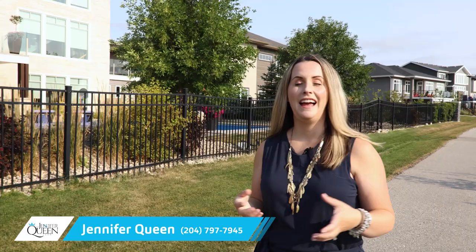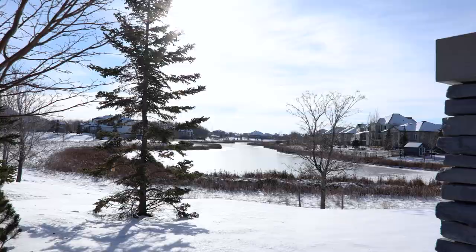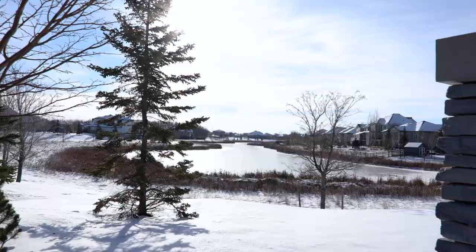Thanks again for watching today. If you liked this video, please feel free to hit that like button below and subscribe to our channel to be sure you see future videos like this. If there's a community we haven't yet covered, please feel free to leave it in the comments section below. We are trying to cover all the communities that our viewers want to see, and we're happy to read those comments and shoot those videos accordingly. Again, I'm Jennifer Queen with the Jennifer Queen Team and RE-MAX Professionals. Thanks so much for watching — we hope you enjoyed this video about Bridgewater.